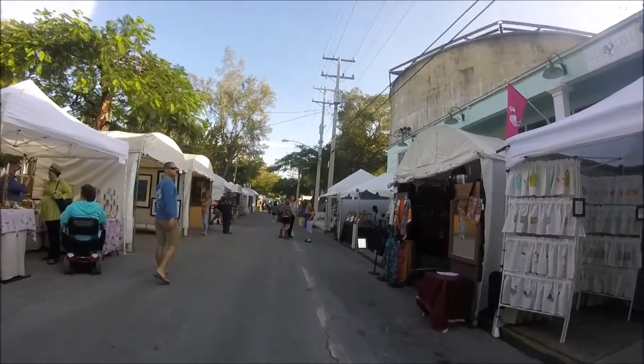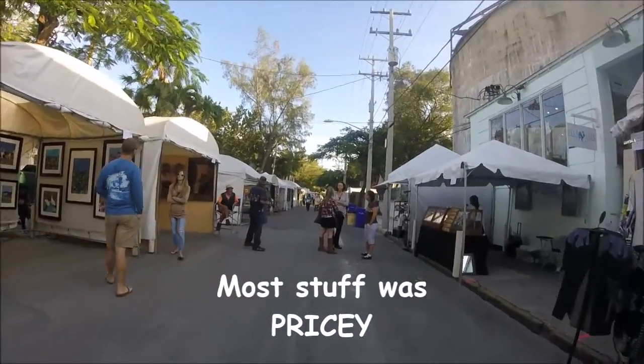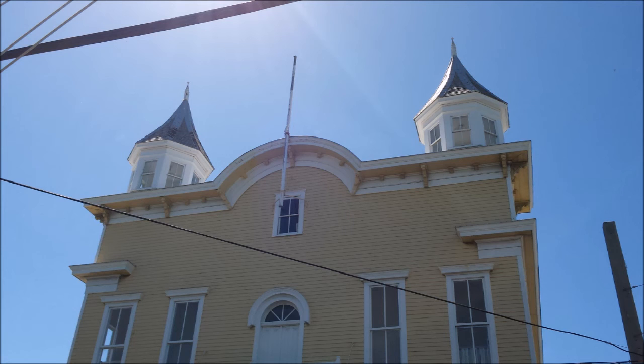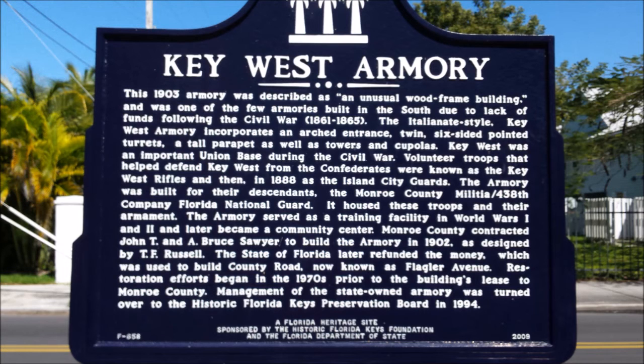Some people don't want me taking pictures, but that's a street fair. This kind of cool building was the old armory, and it's been turned into an artist's studio with lots of different spaces for local artists.